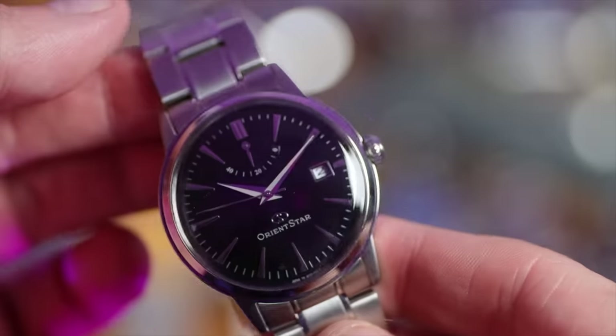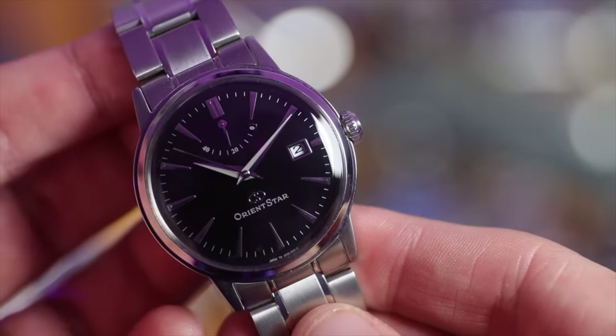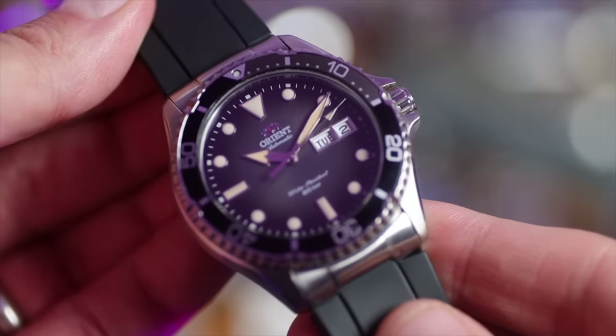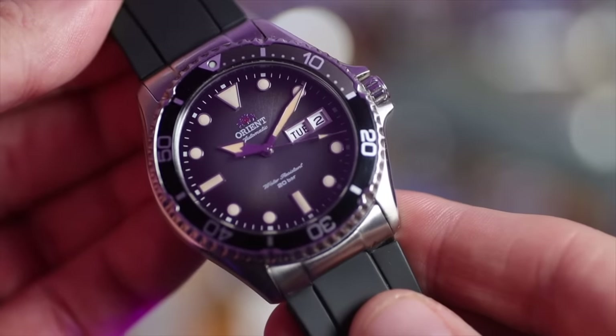Now the two Orients that have stayed in my collection. The Orient Star dress watch — really love this one, it's got one of the most comfortable bracelets, in-house automatic movement, and I do like that power reserve indicator, though it's possibly a tad too dressy for me. The other Orient isn't dressy at all — the Kamasu, currently on a Clockwork Republic FKM rubber strap, a 200 meter diver with great bezel action and great value. A good competitor for my Seiko collection.